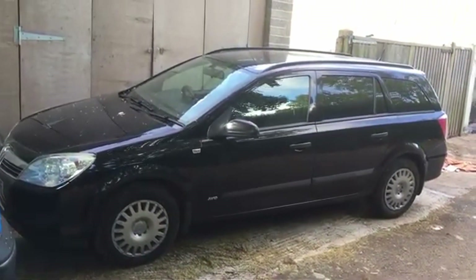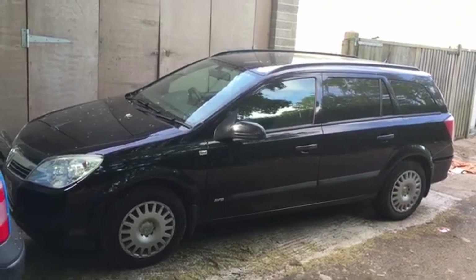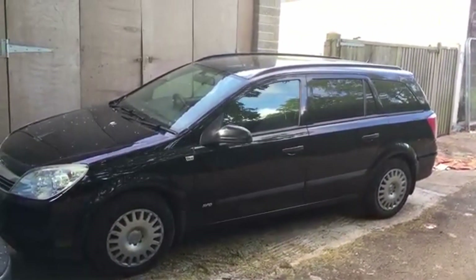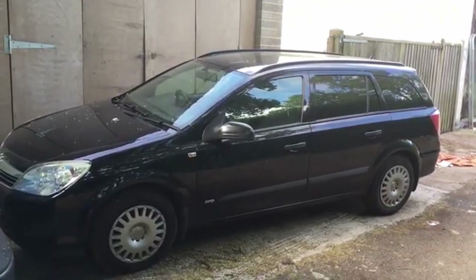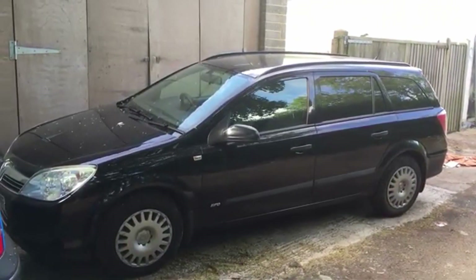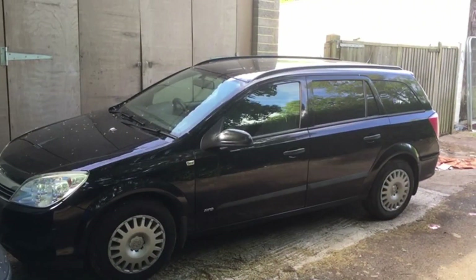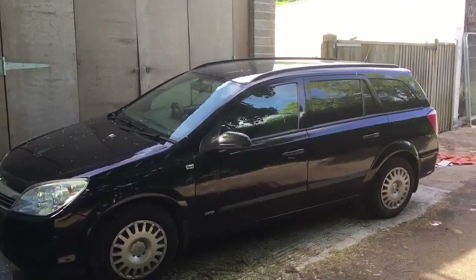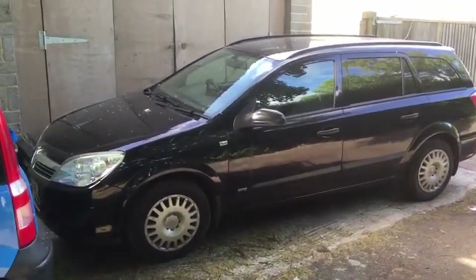It looks like the Astra saga is coming to a close. Someone came to see the car yesterday. The RPM issue is fixed. I've been starting it and driving it around a little bit after he left just to make sure everything is still good. I've verified it again and again so I'm really confident that the car is good.